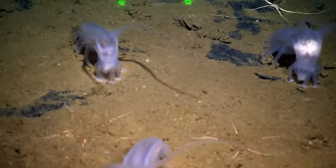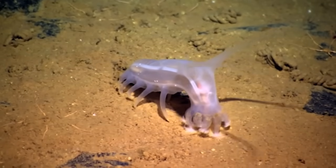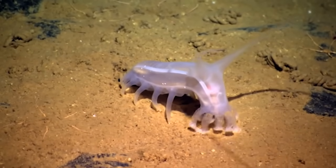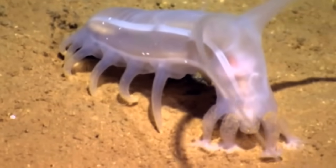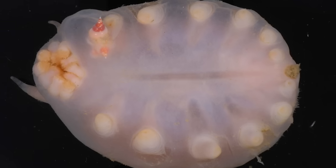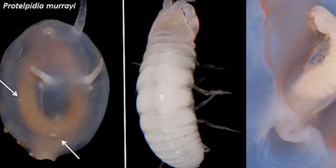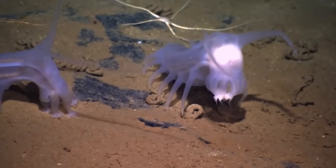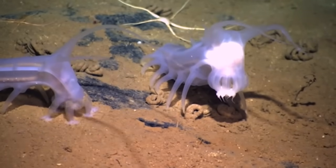Further down in the depths, the little understood sea pig uses hydraulic pumps that inflate its legs full of water as it marches on the ocean floor in search of detritus and whale carcasses to eat. Because it is so mushy-mushy, the sea pig is a host of parasites like small snails and crustaceans, which burrow into it and feed on its insides. Bummer. Fortunately, the sea pig doesn't really have a brain, so it probably doesn't care.